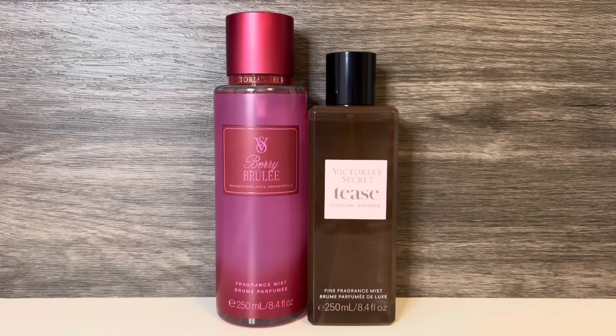The mocha has a soft chocolatey quality, and the cream gives it an airy vanilla sweetness. These both have berries and chocolate combined with a floral, and there is a bit of a similar feeling. But Tease Coco Soirée is stronger and sweeter, and I do prefer it. However, that is discontinued, so if you missed out on it, you could try Berry Brûlée — but if you can find Tease Coco Soirée anywhere, I think that's a better option.